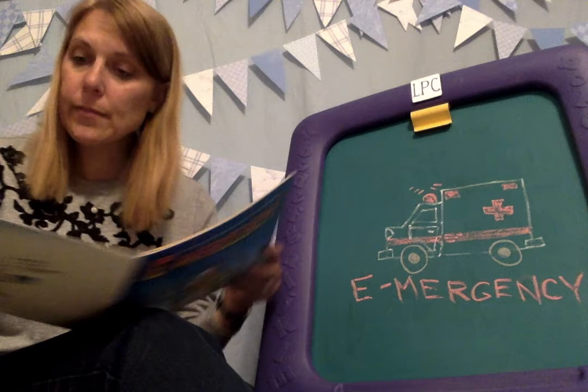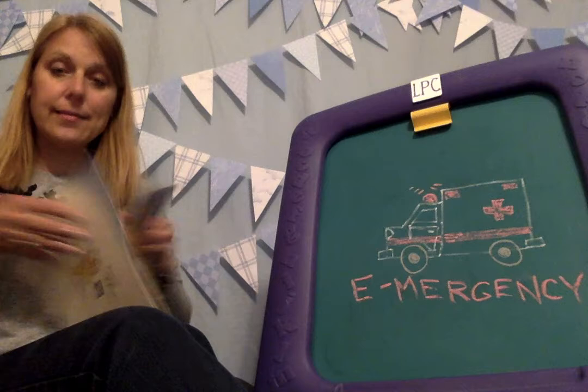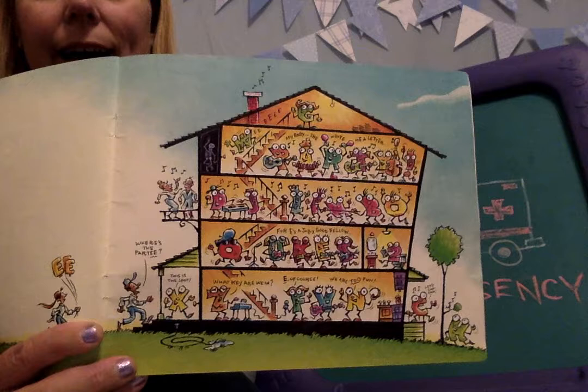That's better! Quick as a wink, she was out of bed and ready to go back to work. Just in time — for she is A-okay! That is the letter E. The end. And that's all the letters in the house saying funny things. 'What key are we in?' 'E, of course.' For E's a jolly good fellow. My baby, she wrote me a letter.